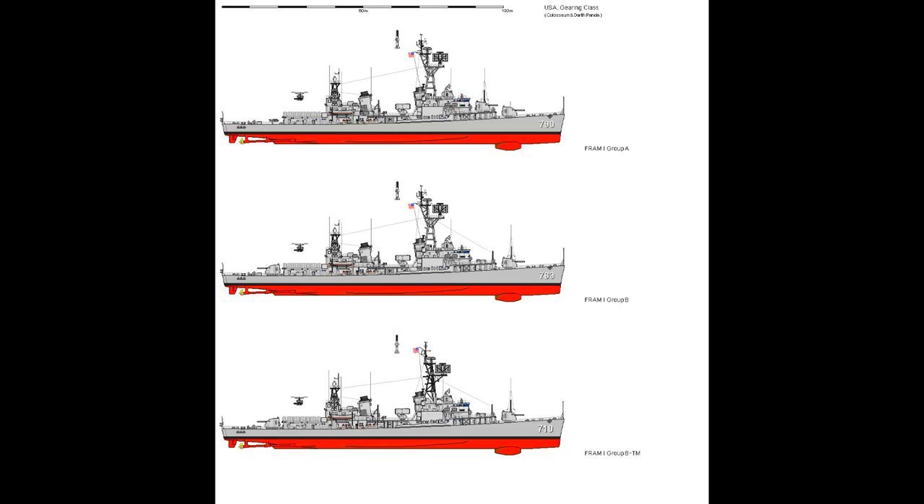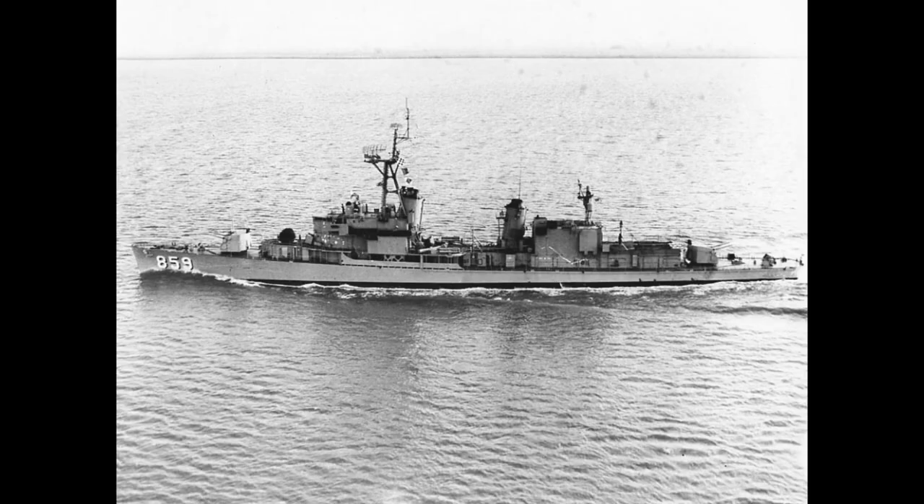Exactly which 5-inch twin mount was removed did vary somewhat from ship to ship, with some losing the superfiring forward mount and others losing the aft mount. The new weapons included specialist anti-submarine torpedo launchers, an octuple ASROC anti-submarine missile system, and a landing pad and hangar for the somewhat questionable DASH drone helicopter. Since the ASROC system could carry a nuclear warhead, these ships would become some of the smallest nuclear-capable warships in regular service.